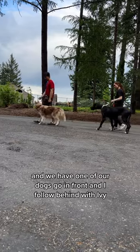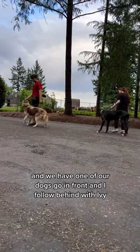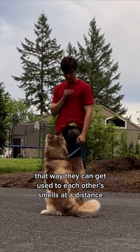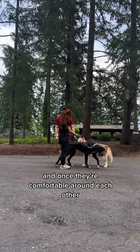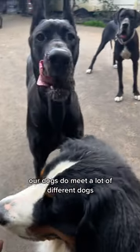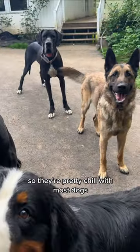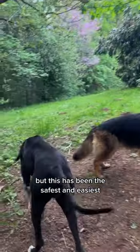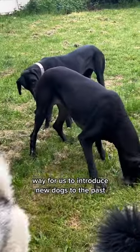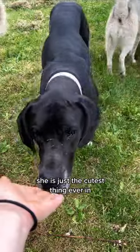We have one of our dogs go in front and I follow behind with Ivy, that way they can get used to each other's smells at a distance. Once they're comfortable around each other, then we introduce them. Our dogs meet a lot of different dogs so they're pretty chill with most dogs, but this has been the safest and easiest way for us to introduce new dogs to the pack.